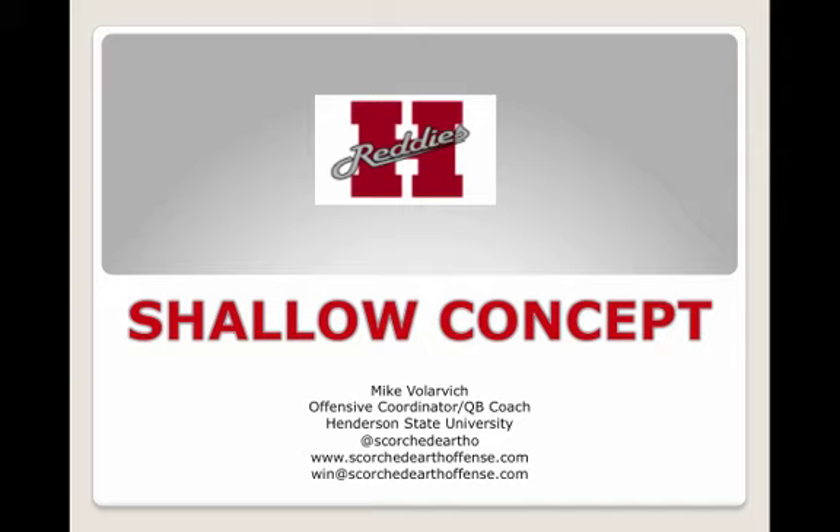First in the country at 53.3 points per game. First in the country at 576 yards per game — 428 of those yards were through the air. Coach Volovich talks about this being his most productive concept in the past year.